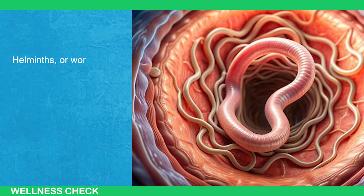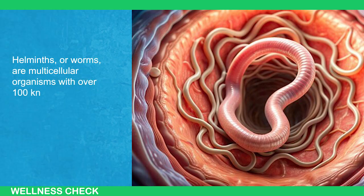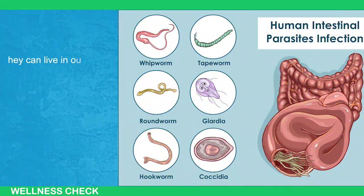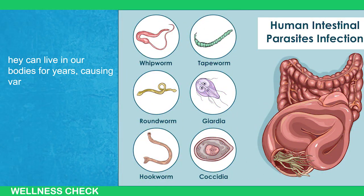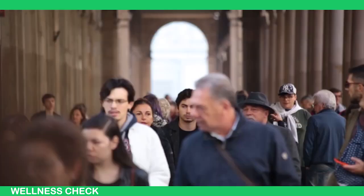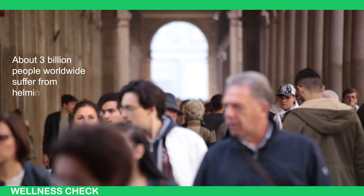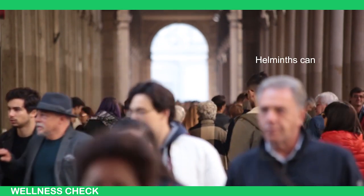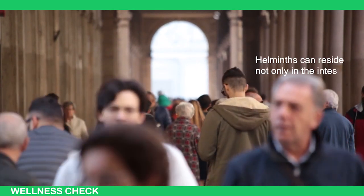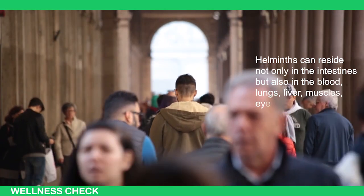Helminths or worms are multicellular organisms with over 100 known types. They can live in our bodies for 3 years, causing various health issues by stealing resources and releasing waste. About 3 billion people worldwide suffer from helminthiasis. Helminths can reside not only in the intestines but also in the blood, lungs, liver, muscles, eyes, and brain.